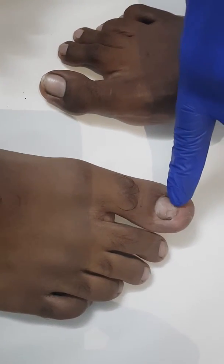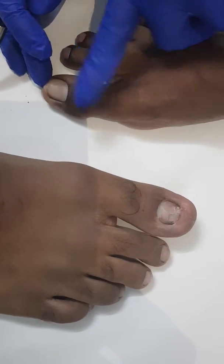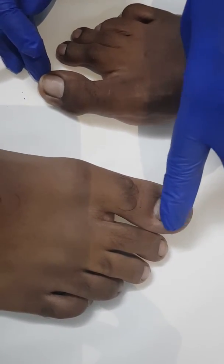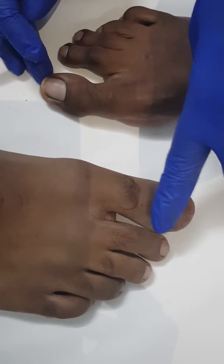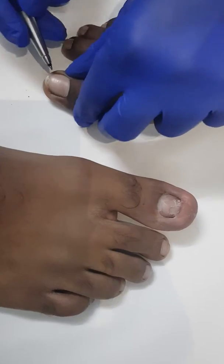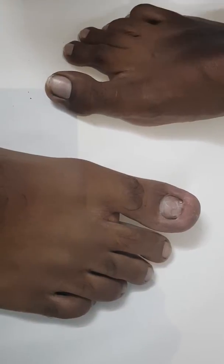This toenail is totally distorted compared to a normal toenail — it is fully buried and the total nail is surrounded by surrounding tissue. Whereas you can see the lateral border clearly in a normal toenail, in this affected toenail you cannot make that distinction at all.